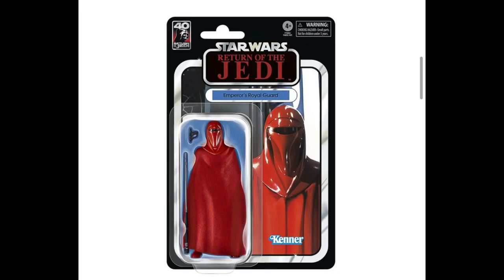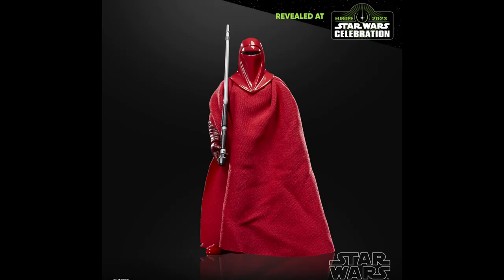And then last up for the 40th anniversary mainline, we do have the Emperor's Royal Guard. This one's pretty cool. It is just a re-release — we've gotten this one a few times in the line already — but this one is a nice addition for anyone who hasn't gotten a Royal Guard yet, so pretty cool.